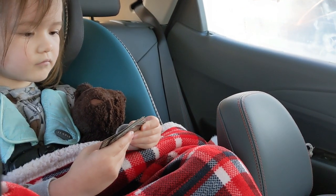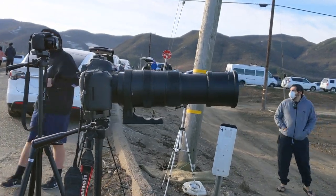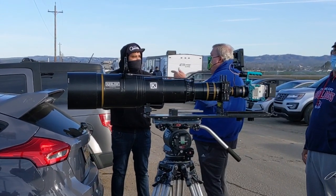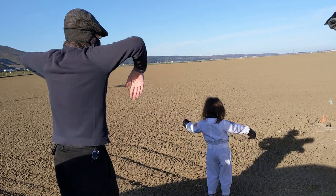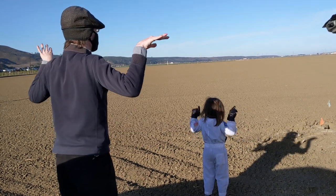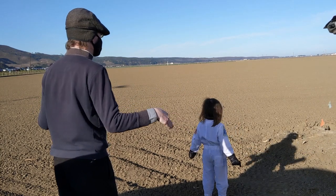Stage 1 LOX load is complete. Strongback retract is closed up. Stage 2 LOX load is complete. Falcon 9 is in startup. Launch director is go for launch and landing. Falcon 9 is configured for flight.